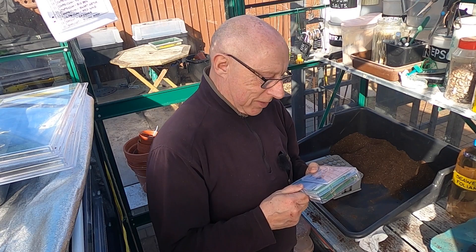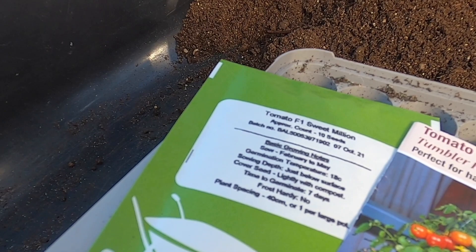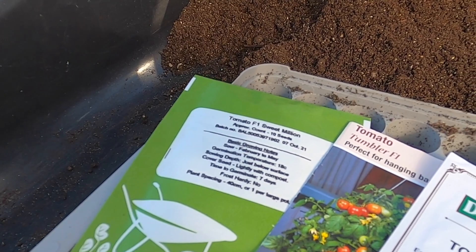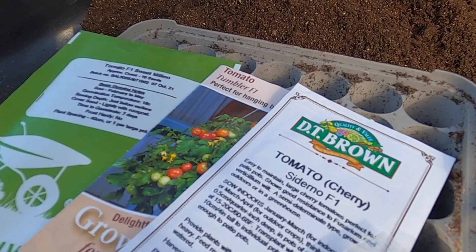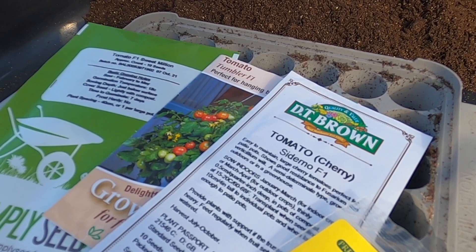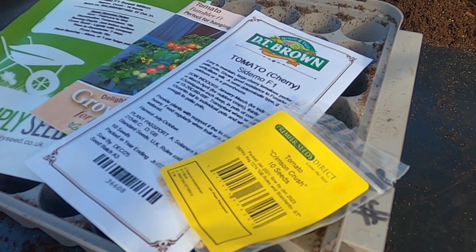I'm going to be sowing four varieties to begin with. The first is the Sweet Million — that's probably my favourite cherry tomato of all time; gives a good crop with plenty of fruit on each truss. Next we've got the Tumbler, my outdoor variety that'll be going in a couple of hanging baskets. New for me is one called Cederno, another cherry tomato I'll probably try in a few pots. And last but not least, the star of the show is my old favourite the Crimson Crush — I think this is about the fifth or sixth year I've grown this; it really stands up to the elements and any disease going around.